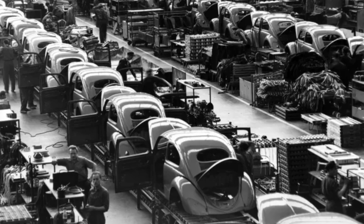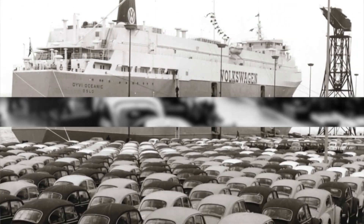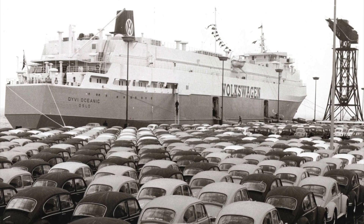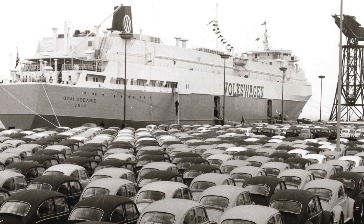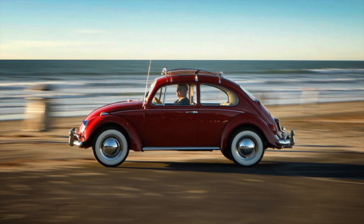The VW Beetle was one of the first cars to be mass-produced, making it accessible to millions of people. Its popularity spread around the world, and it had a significant impact on the automobile industry, challenging the traditional ideas of what a car should look and feel like.